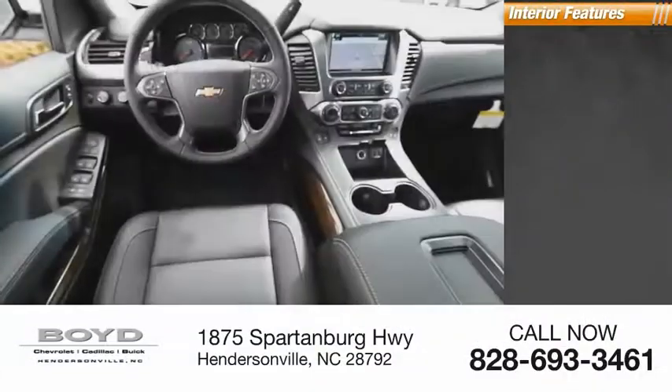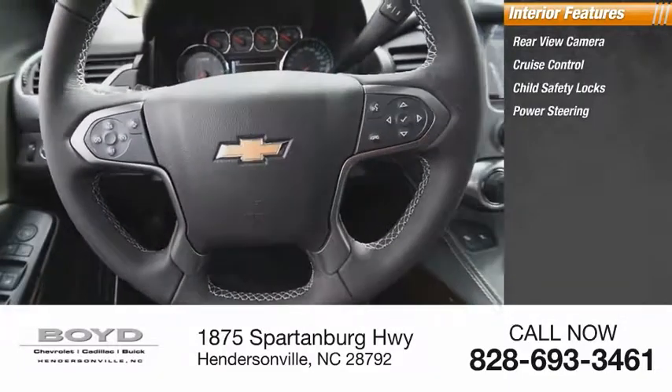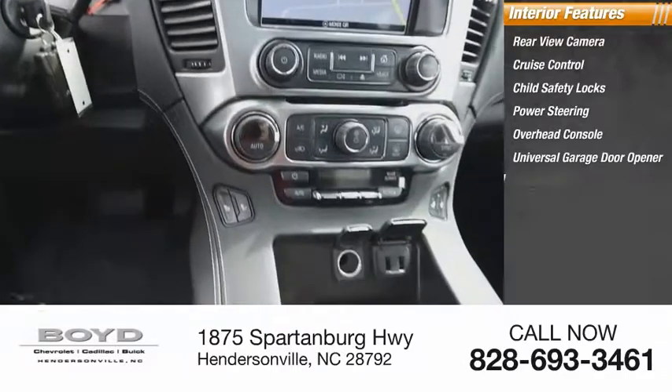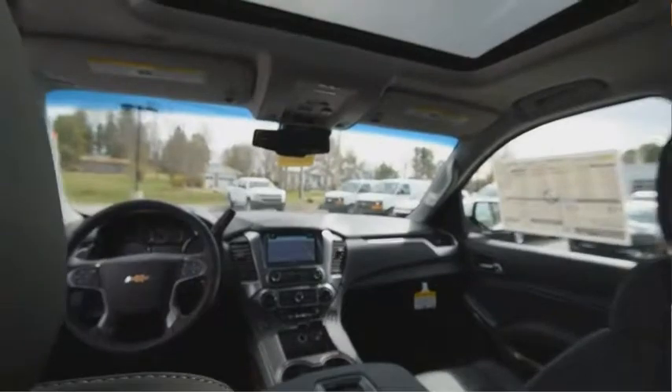Inside you'll find rear-view camera, cruise control, child safety locks, power steering, overhead console, universal garage door opener, cargo area light, rear floor mats, trip odometer. Come take a test drive today.